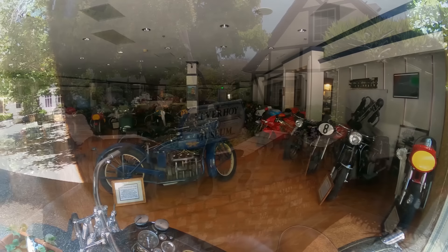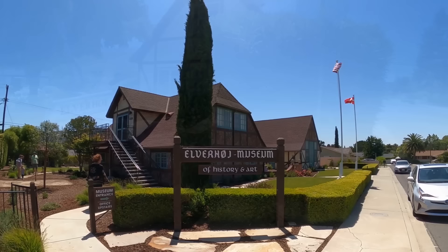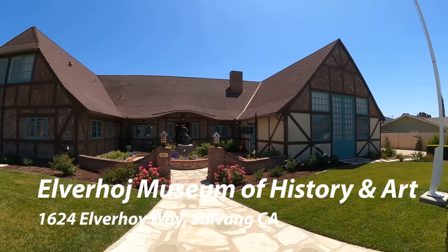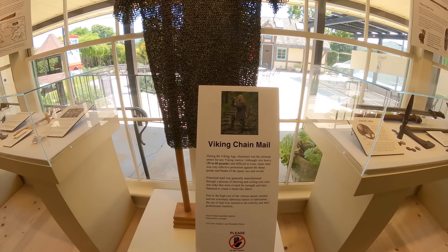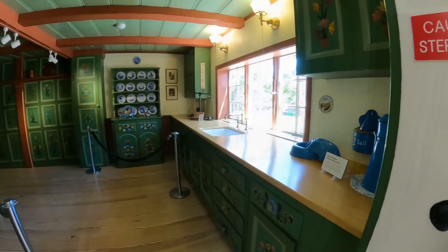That's on the list for the return trip. The Elverhoi Museum is a couple of blocks off the main street - it's a great place, a museum of history and art. This was actually a recreation of an 18th-century Danish building. There is not a single nail or screw in that building - it's all put together with wood joints and pins, made the way they constructed buildings in the 18th century in Denmark. They've got some great Danish artifacts in there.